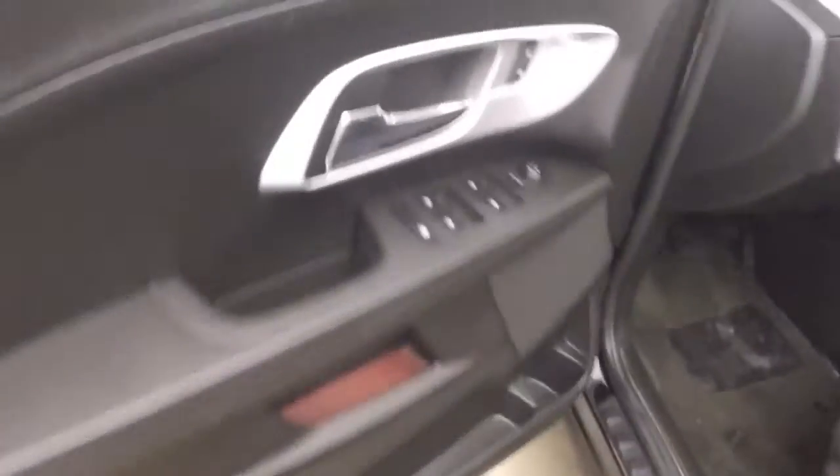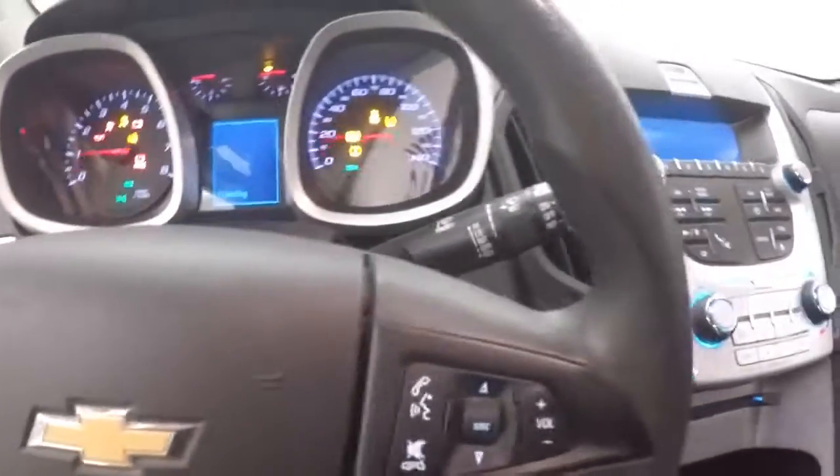Interior's in great shape, plenty of room, controls on the door, power slash manual seat, cruise control, Bluetooth and stereo controls on the steering wheel.